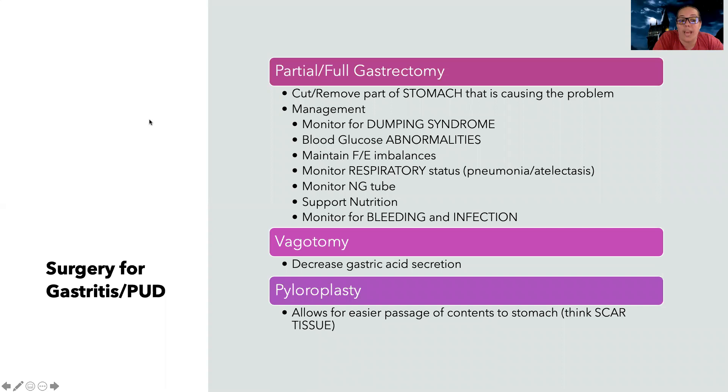For gastritis or peptic ulcer disease, we can do a partial or full gastrectomy — cutting out all or part of the stomach where there's inflammation or ulceration. This can get so bad that they actually need to cut out all or part of the stomach. Because part of the stomach is gone, there are many possible complications. I need to monitor for dumping syndrome and provide teaching to help the patient have less chance of experiencing dumping syndrome symptoms.